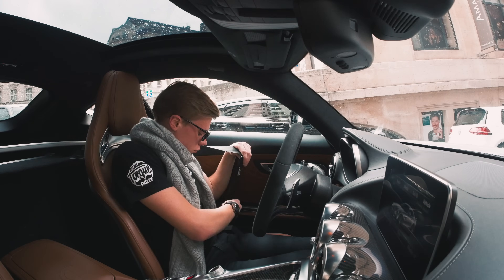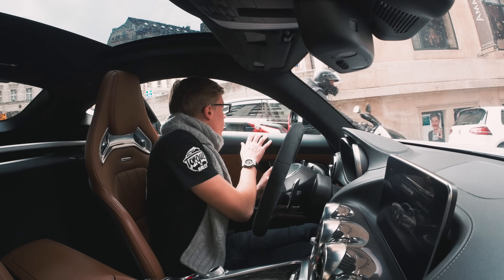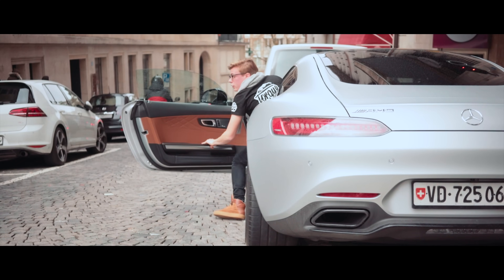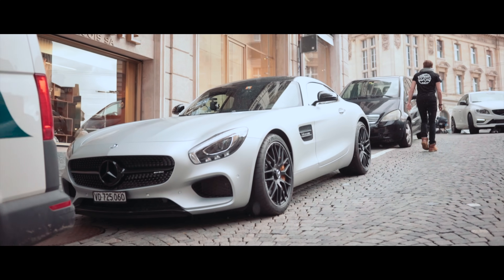Shut down the engine. Handbrake on, which is automatic. See that we're not going to hit anyone with the door. Let's step out of the car and leave. I parked like an idiot.